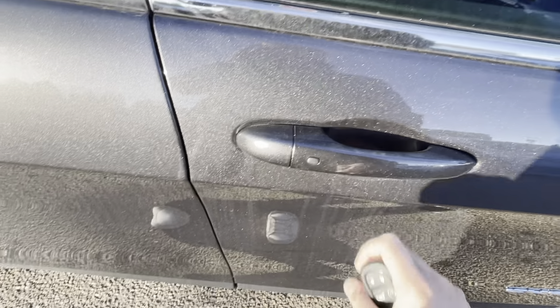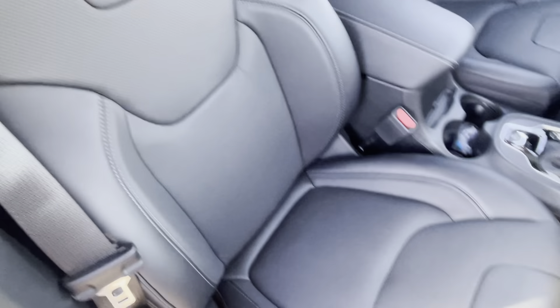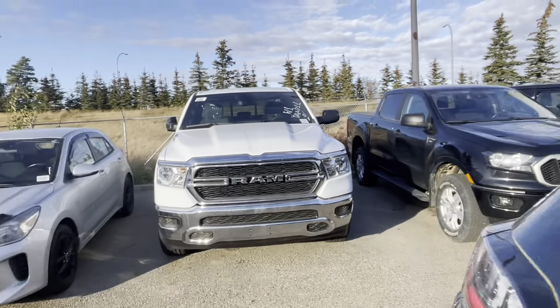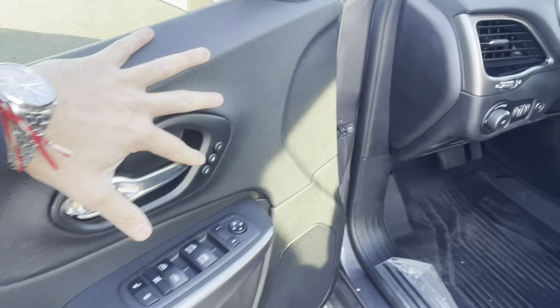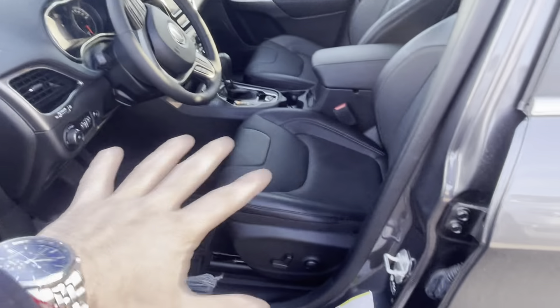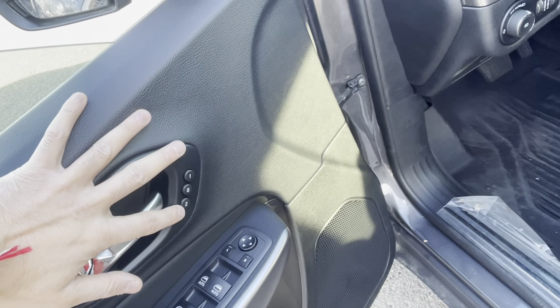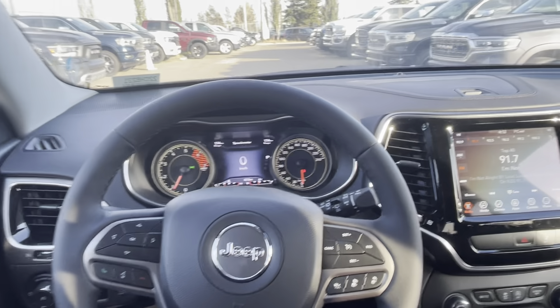It is a push-button ignition, so you can unlock and start the vehicle just by hitting that button. You have power seats on both sides — very nice soft leather. Up front you have a really nice 8.4-inch touchscreen. On the driver side there's a memory seat function: you can adjust your seat, side mirrors, and all settings for two different people. Hit number one for your preferences, or number two for someone else's, and it'll make all the adjustments automatically.